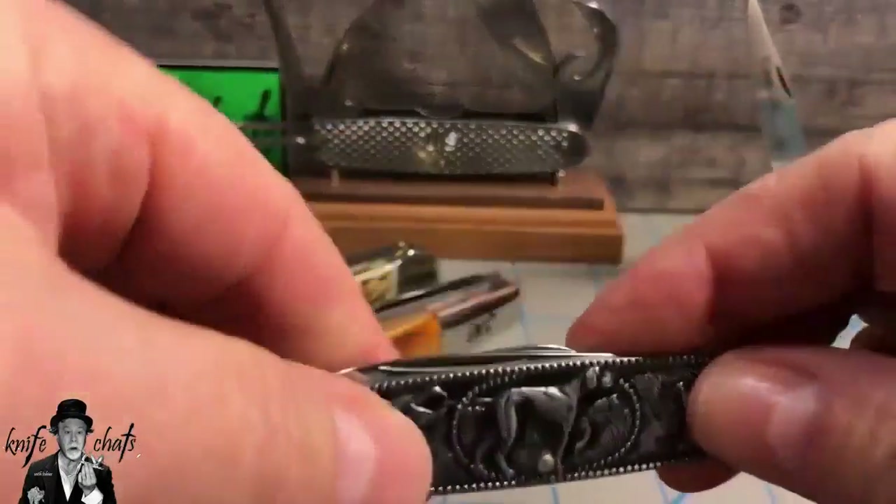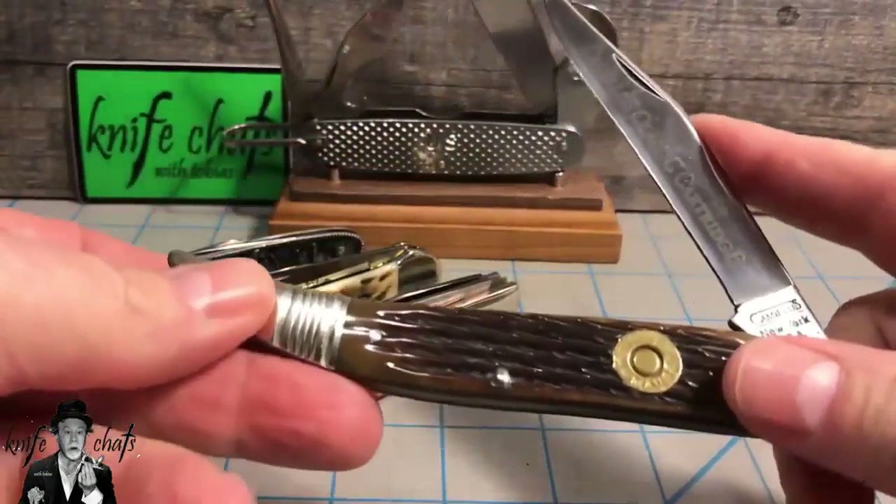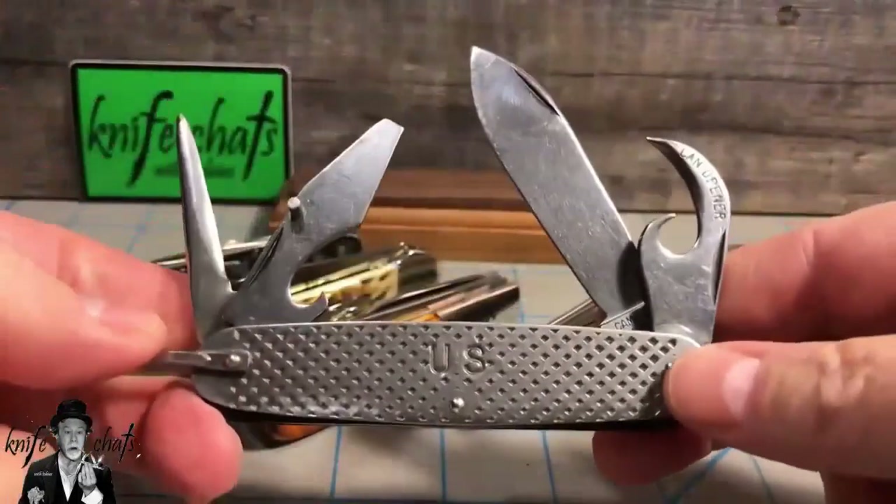Also on that list were the large or five-inch toothpick, and then the camp or scout knife.